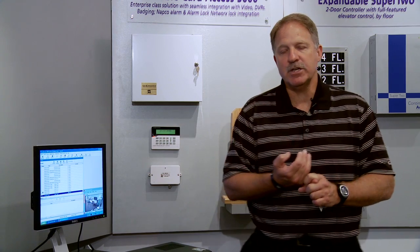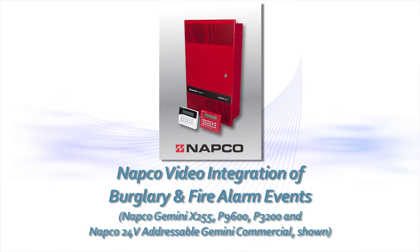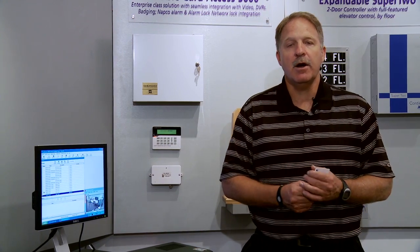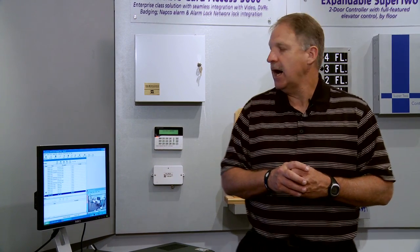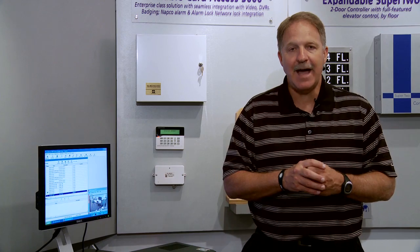With the video integration, we have full integration with Continental card reads, inputs, NAPCO, Berg, and fire — including tripping of alarms and fire alarms. When those events happen, they are shown on my card access screen. So instead of having to scrub through a lot of video, I can now click on a single icon on the card access software and bring up that event.